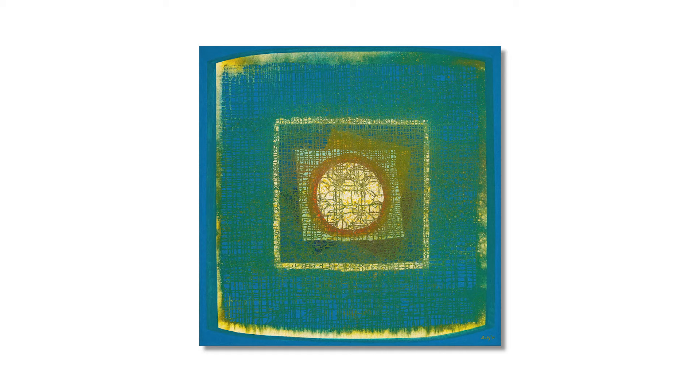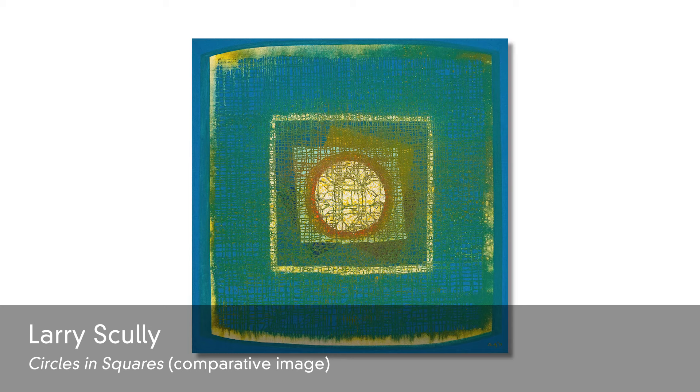Strauss & Company is pleased to present its third online auction of 2021, running from the 22nd to the 29th of March. What most people expect from Larry Scully are the geometric paintings with fine dendritic patterning, often in bold colouring.